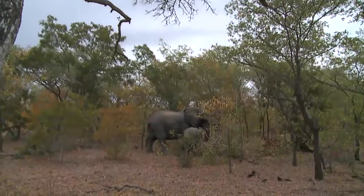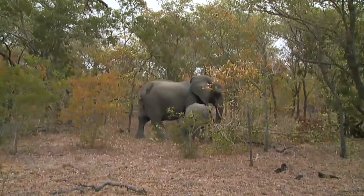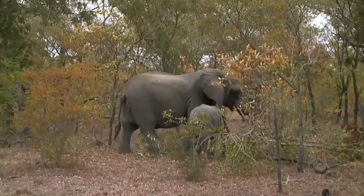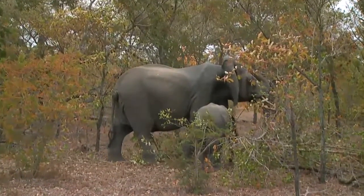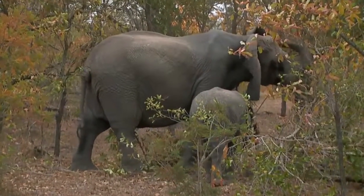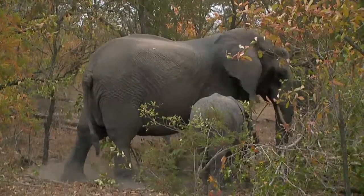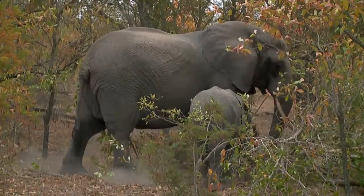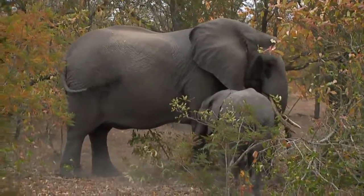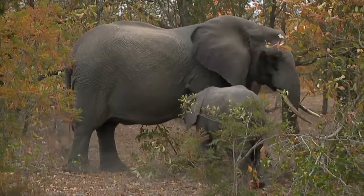Good morning everyone and welcome to Safari Live. We are situated in South Africa in an area known as the Northern Sabi Sands, a place called Juma Game Reserve which is part of the greater Kruger National Park — a very large area, almost 7 million acres of land. You are currently live on safari with us, and what a fantastic way to start with this female elephant and her calf.